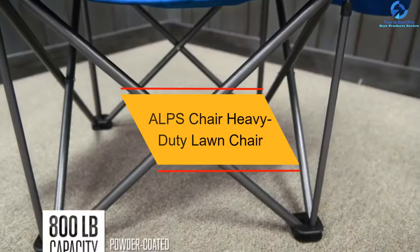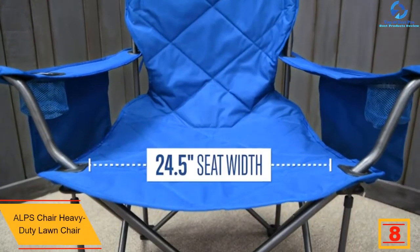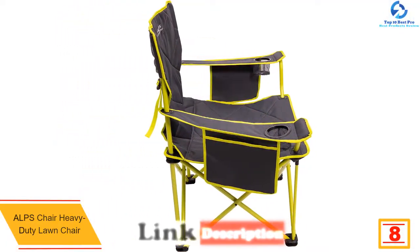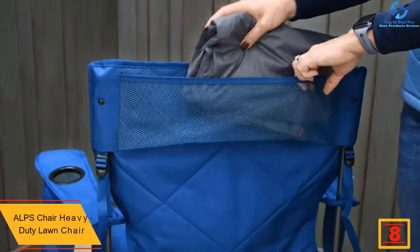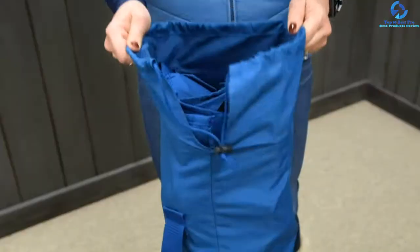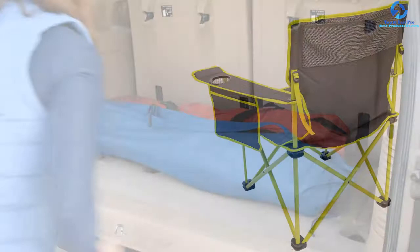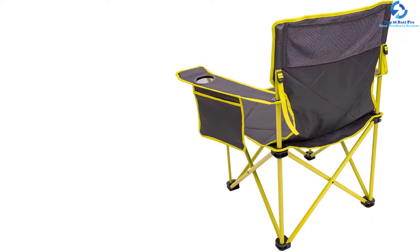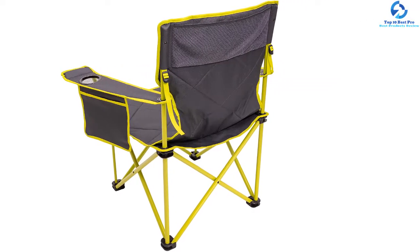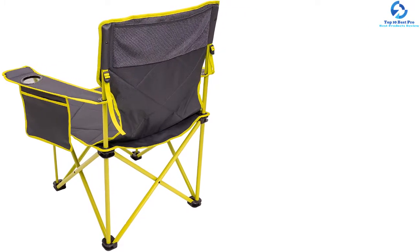At number eight, we have the Alps Chair heavy duty lawn chair. This chair has the largest weight capacity on the list at 800 pounds, and it's also the most affordable. It comes with a shoulder bag for easy transport. The polyester cloth is very durable and soft, and its heavy duty steel framing is powder coated so you won't have to worry about rusting or chipping. There is a mesh cup holder on either side and a gear pocket for extra storage. It's available in six different colors and weighs about 13 pounds.